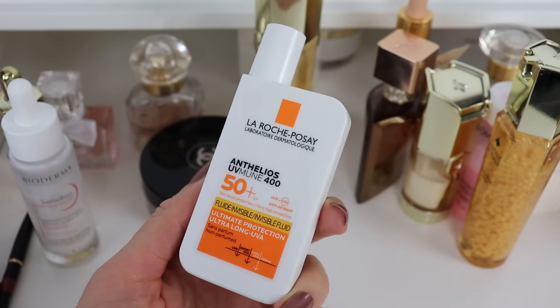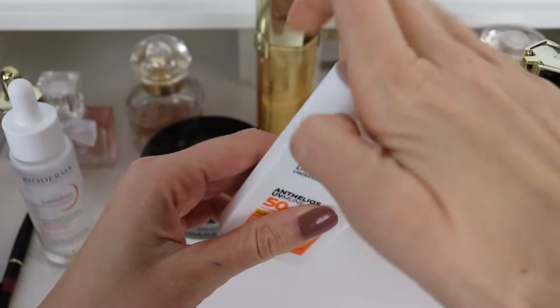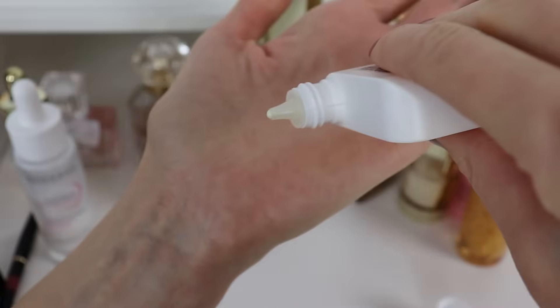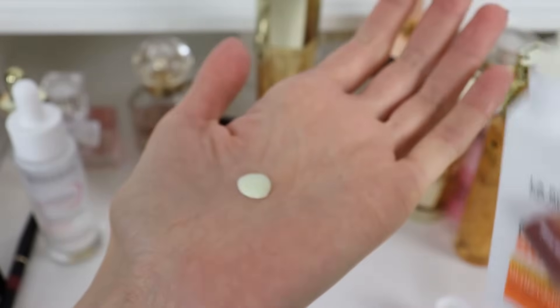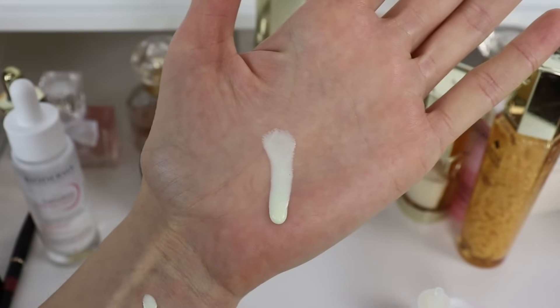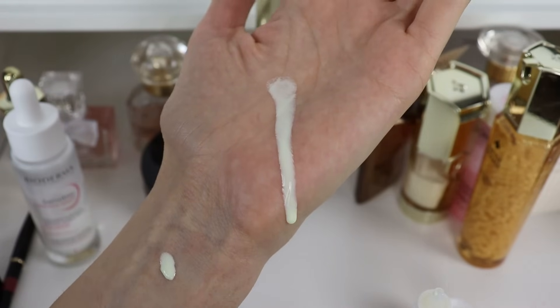La Roche-Posay unfortunately has different products in Europe and the US, but this is one of my favorite sunscreens. They keep reformulating it from time to time — a couple of years ago I did not like it, it was irritating my skin. But this last version is a really good one, and makeup applies beautifully on top of this one. I'm going to show you a close-up of the consistency as well.